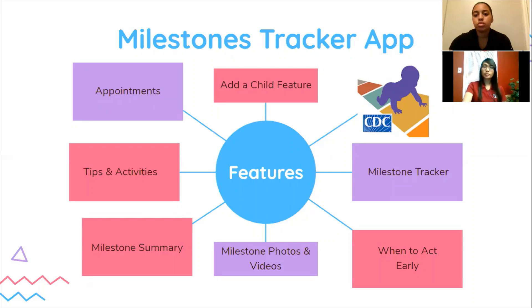From birth to age five, your child should reach milestones in how he or she plays, learns, speaks, acts, and moves. There are photos and videos in the app which illustrate each milestone and make tracking them for your child easy and fun.